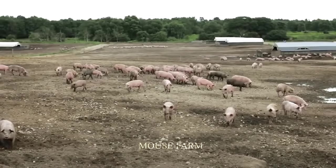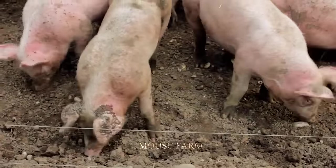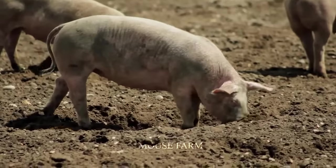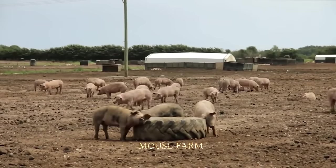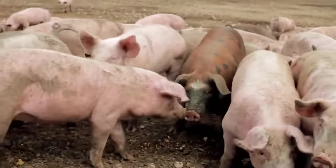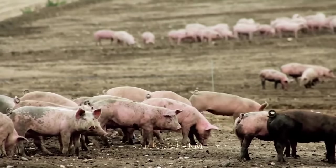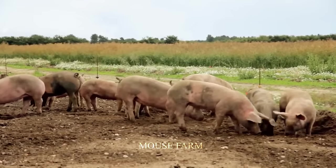According to FAO statistics, there are about 100,000 organic pig farms in the world, with a total number of organic pigs of about 10 million. Leading countries in terms of number of organic pig farms include the United States, Germany, France, and Italy.